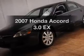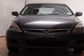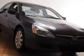Check out this 2007 Honda Accord. Travel the roads in style and comfort in this great vehicle. With a reliable 6-cylinder engine driven by a 5-speed automatic transmission, the anti-lock braking system will keep you safe on the road.